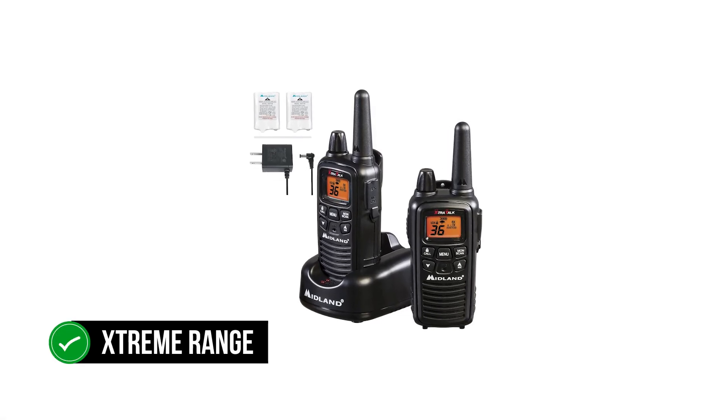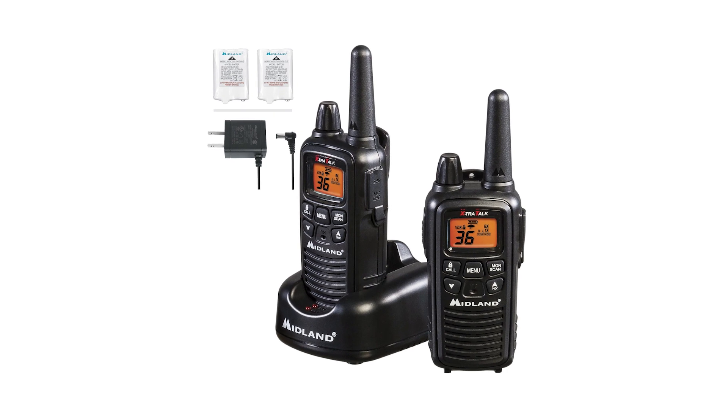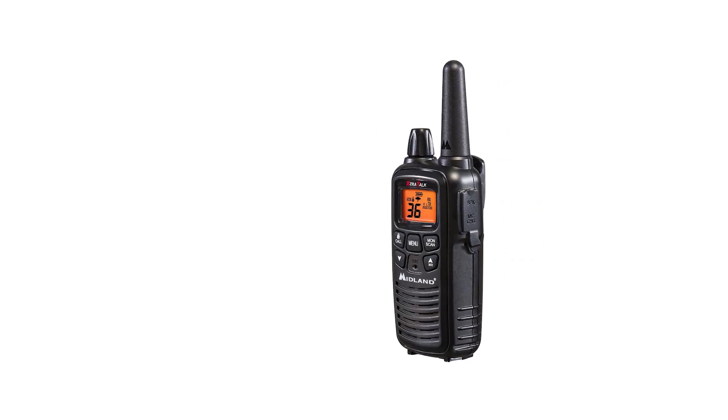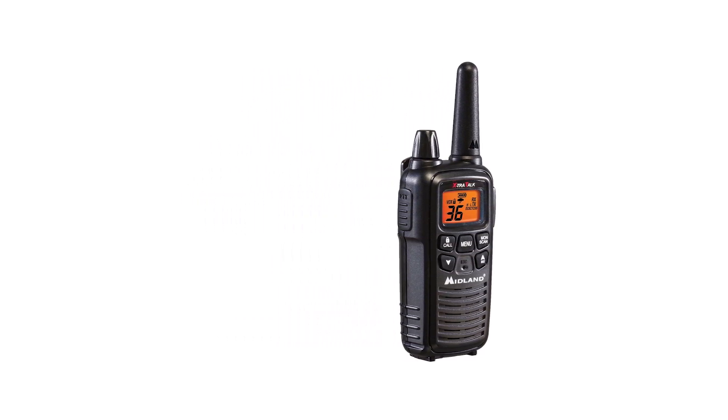Midland talks of extreme range with their LXT-600 VP3 two-way radios. Of course, there's an asterisk right by the extreme range claim. Having that little disclaimer is important because range for FRS radios can be a finicky beast. The company claims that the range on the Midland LXT-600 VP3 is 30 miles. This range assumes a clear line of sight between the two points and ideal environmental conditions. In the real world, these situations are seldom met and you can expect the range to be far lower than advertised.